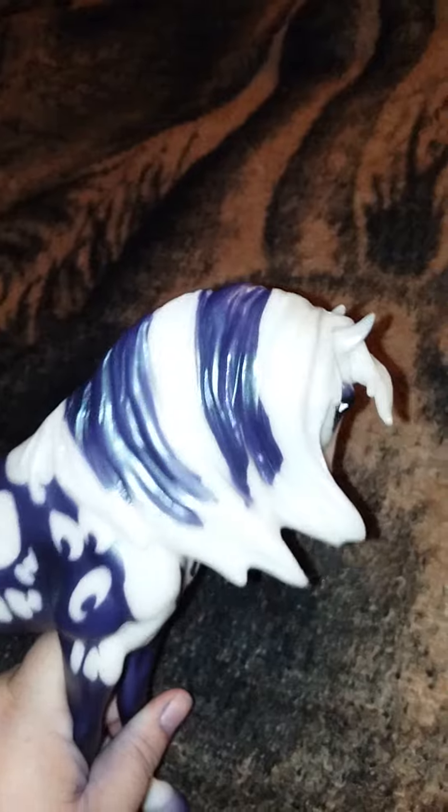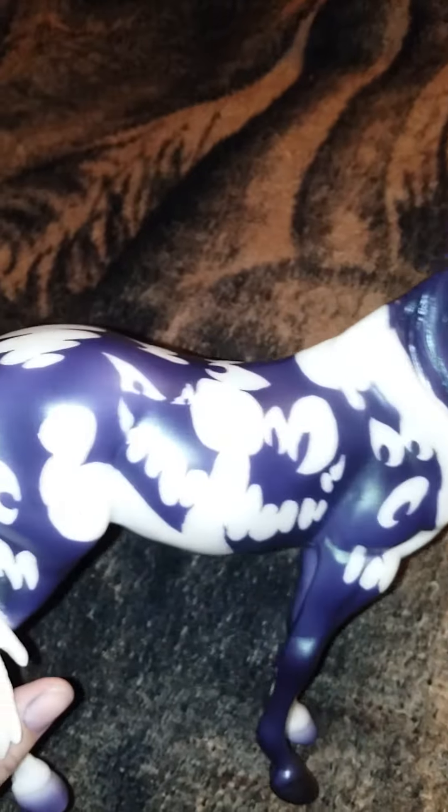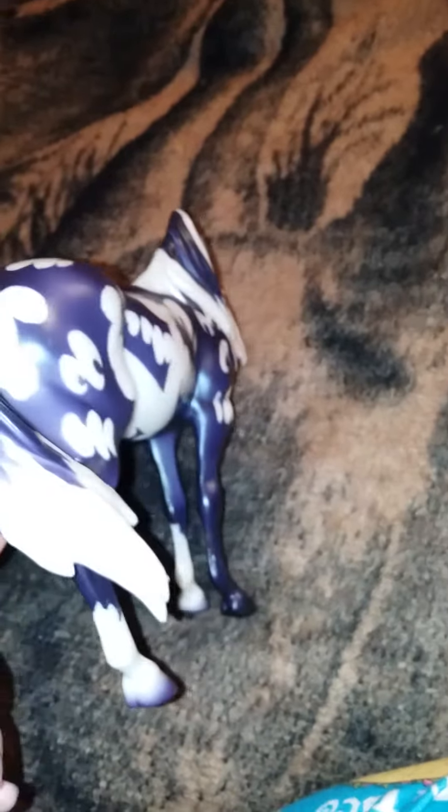I don't think you can use your Collector Club discount on him if you are a member of the Collector's Club. So if you want to get your Halloween horse, I'd go ahead and purchase him now, as he is limited edition — only limited to 3,000 models.